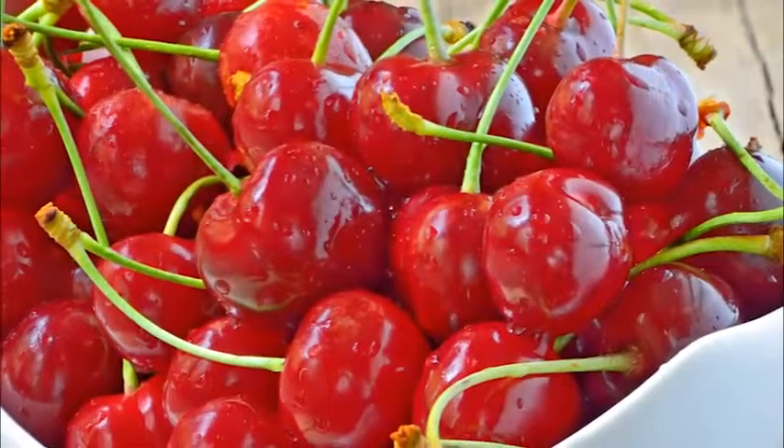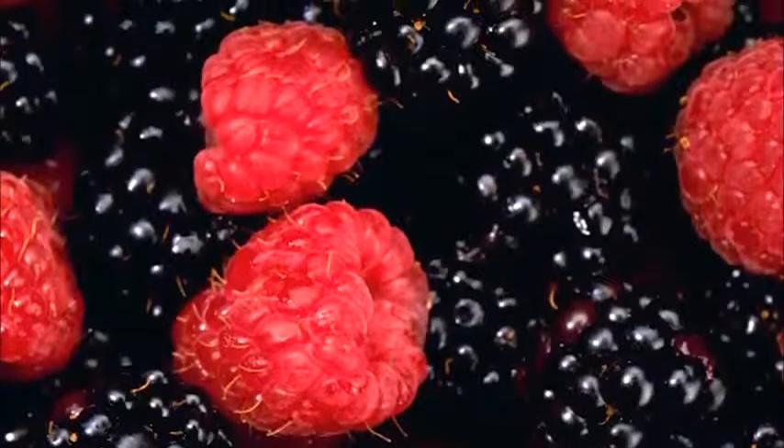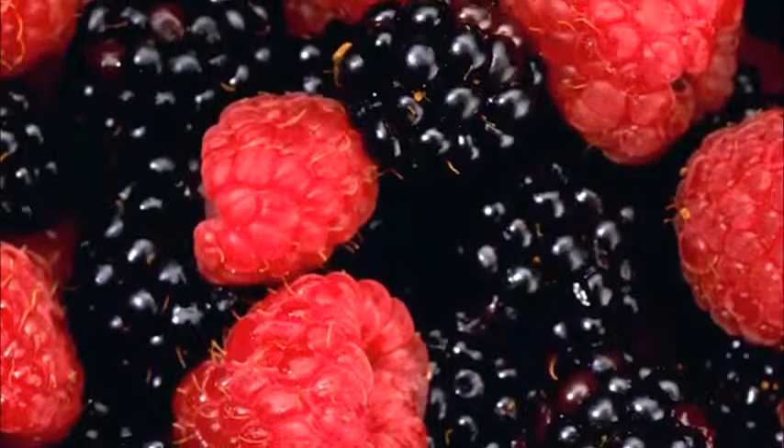Be sweet on berries and cherries. Berries, especially dark ones, are a rich source of anthocyanins and other flavonoids that can boost memory function.